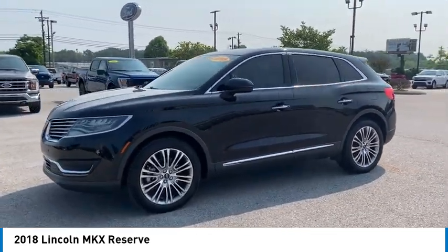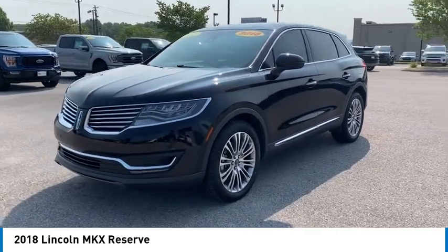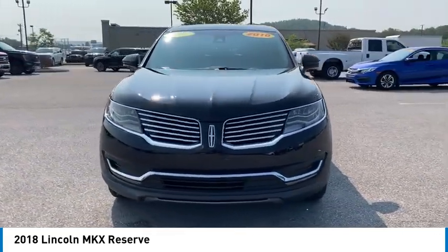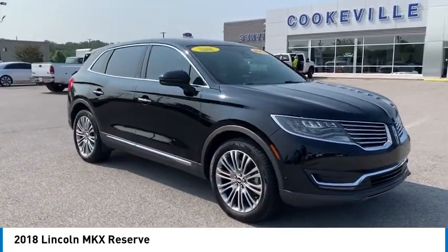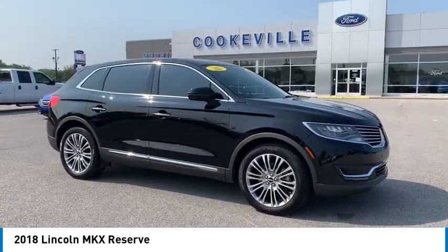All-wheel drive, aluminum wheels, rear spoiler, heated side mirrors, traction control, daytime running lights, remote keyless entry, fog lights, remote trunk release, headlights auto off.